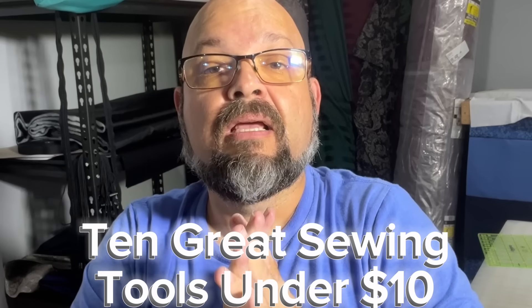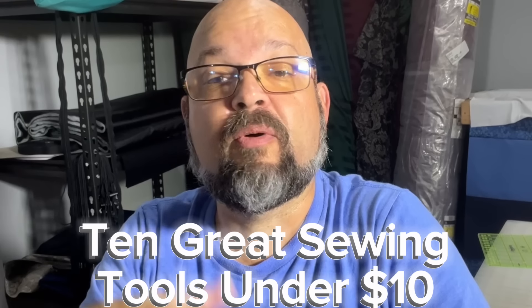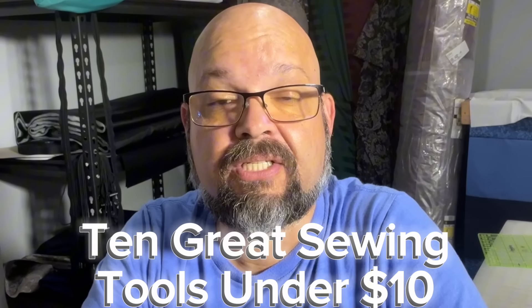So there you have it — 10 amazing sewing products available for less than $10 each. There are links in the description below for all the items on Amazon, but you might also find them at your local quilt shop or fabric shop. I hope you enjoy this list. And until next time, folks, stay crafty. Bye for now. I didn't even get to the really great seam rippers or some of the other stuff — I guess I might have to make a part two soon. Stay tuned!